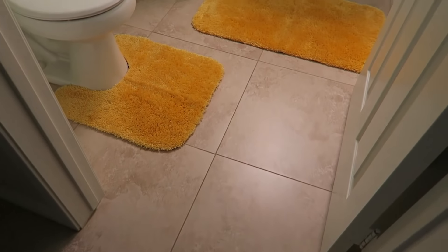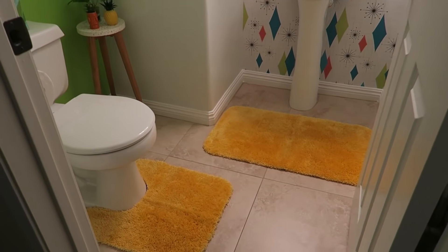Oh my gosh, you guys — I feel like we're on HGTV or something! We hope you guys like the bathroom. We hope you think it went from drab to fab. We know it's not for everybody, but to us it makes us happy. As you can see, we painted the wall green. We have our turquoise rugs in there right now, but we also took a clip of the yellow ones so you can see both. We think it looks so cute.